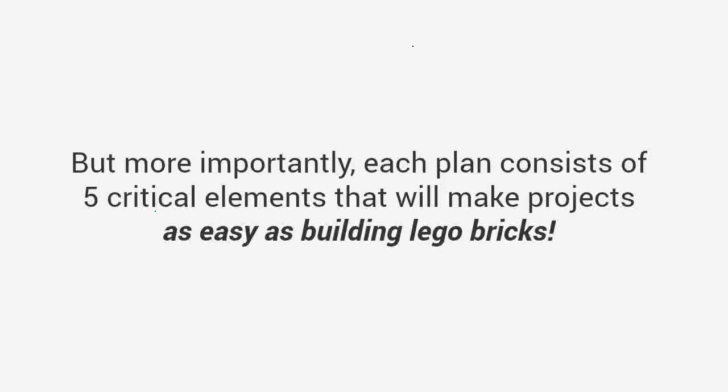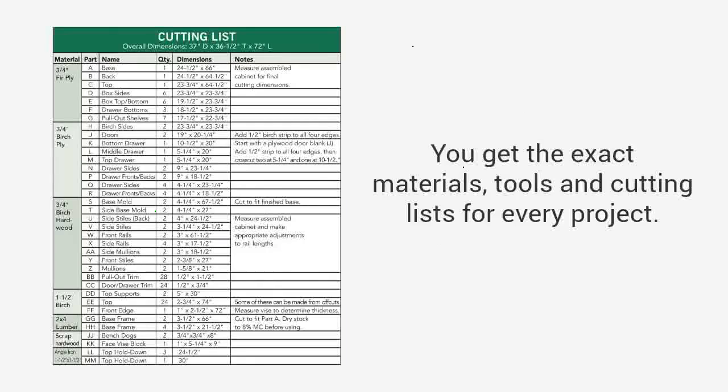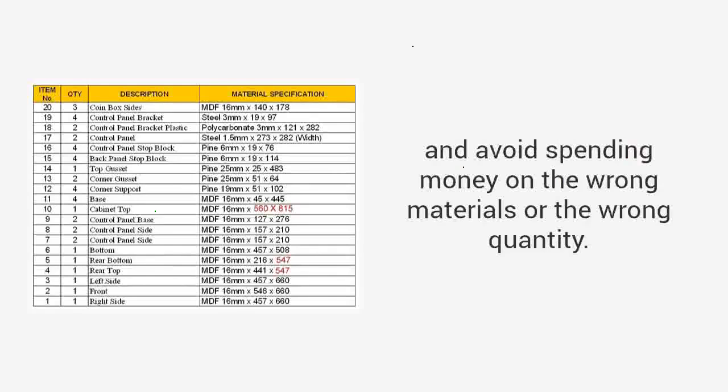With thousands of designs, you get access to unique ideas and instructions to build the type of projects you want. There are plans from large furniture to small crafts, outdoor projects to toys, and everything in between. But more importantly, each plan consists of five critical elements that will make projects as easy as building Lego bricks. A complete material, cut, and tools list — you get the exact materials, tools, and cutting lists for every project. You'll be able to buy exact amounts, which means you'll avoid multiple trips to the store and avoid spending money on the wrong materials or the wrong quantity.